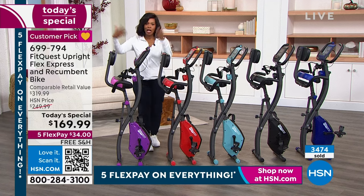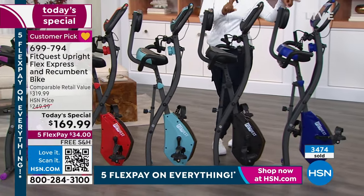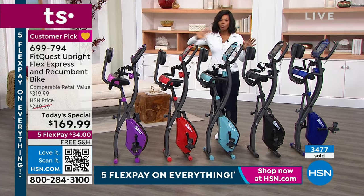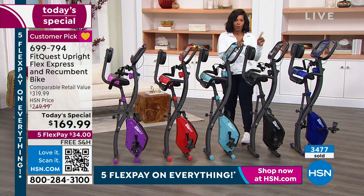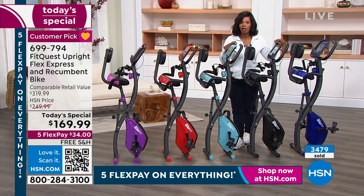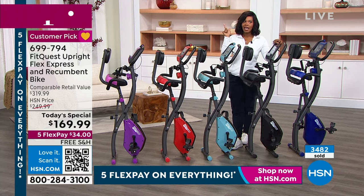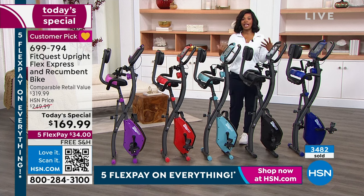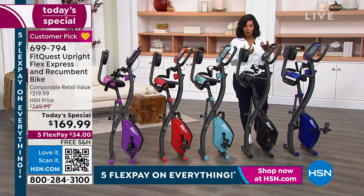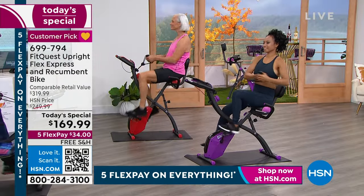When you are using it, you're getting cardio and muscle toning benefits. It's silent — you don't even hear it, you're not interrupting anybody. You can use it anywhere. We have it in purple, red, teal, black — the most popular — and royal blue. We brought in the most in black, so if you want any other color, you can't wait. On flex pay with any major credit card, it's 34 dollars, and the shipping is free.